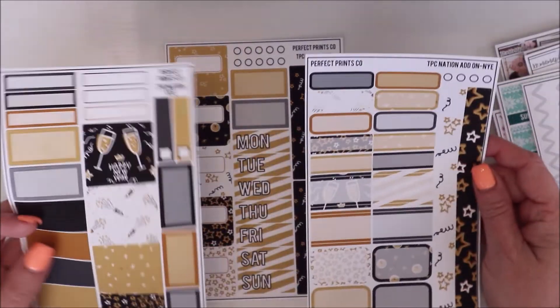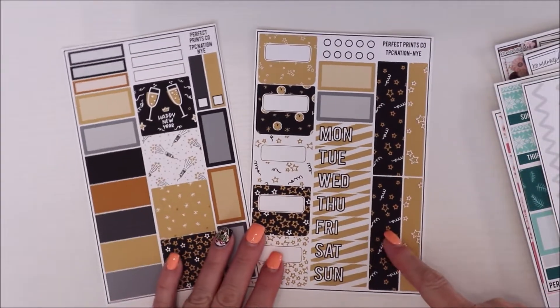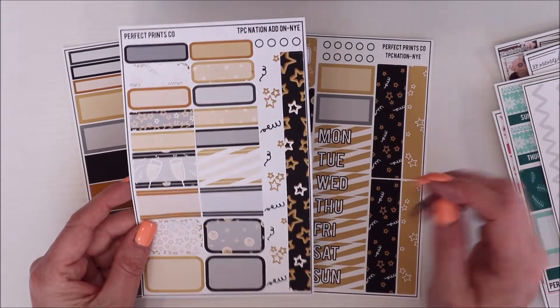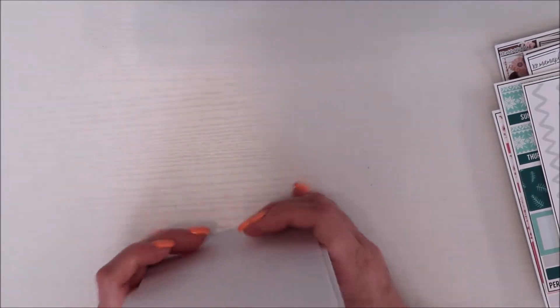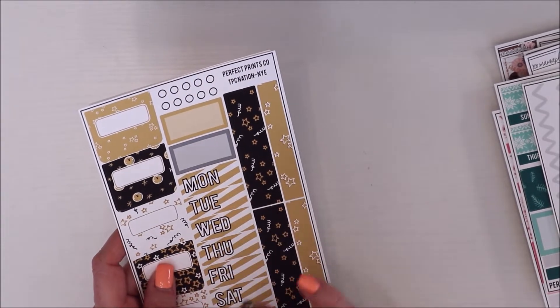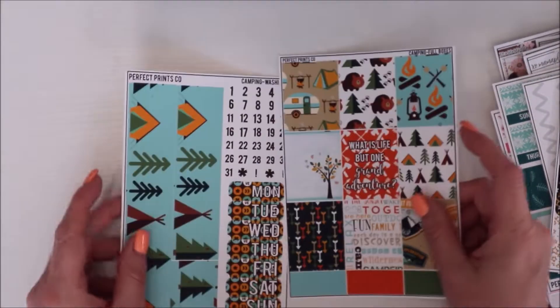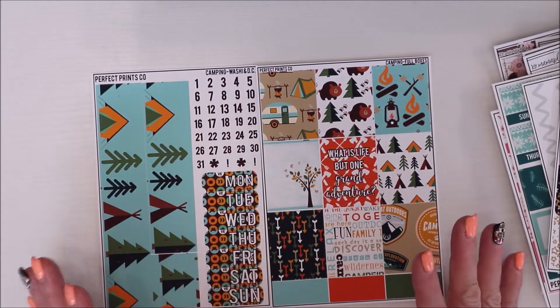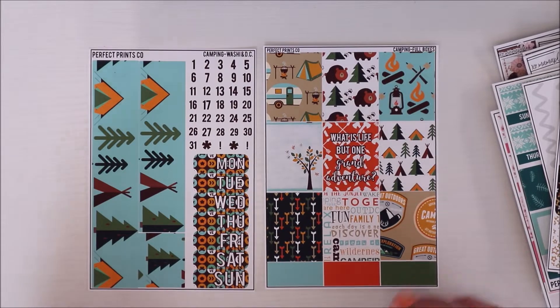Here are the two add-ons that go with that TPC Nation kit. Very specific reasons — I went through and counted my kits and I was short one. And then I got this camping kit because my boys love camping and the outdoors, and my grandson's getting ready — so I wanted that. That's everything from Perfect Prints Co.